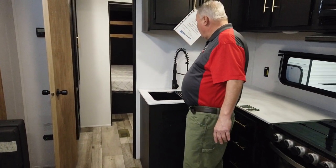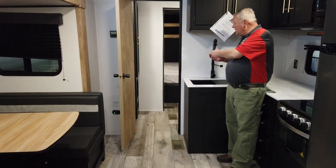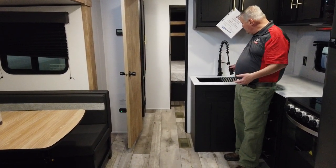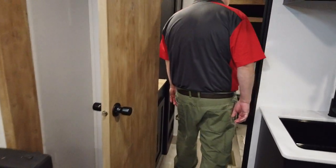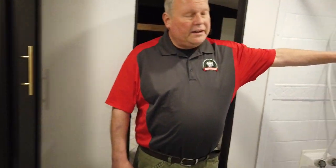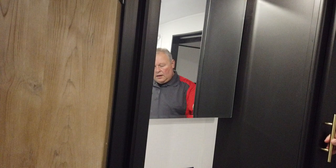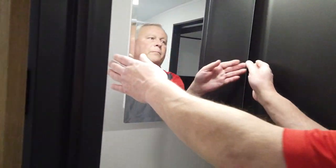Even though this is an entry-level price point travel trailer, you've got some higher-end features. You've got a nice deep farm-style acrylic sink with a raised faucet and a pull-out sprayer. And then in the bathroom here, it's a nice-sized bath with a big shower — I could fit two people my size in that shower. You've got some more linen storage here with shelves, a deep sink, and a medicine cabinet up above.